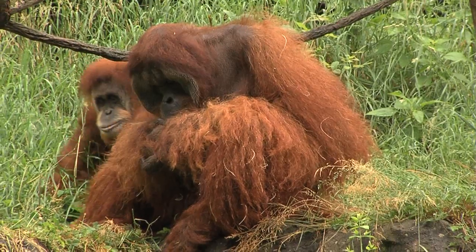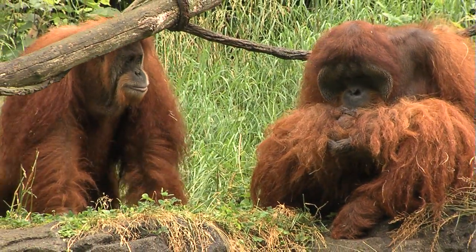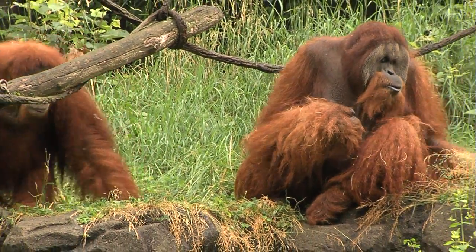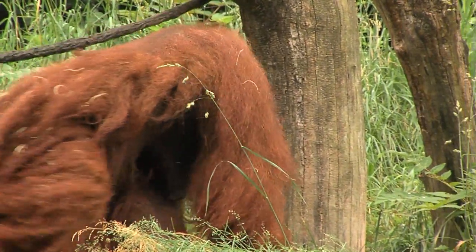You probably know that the Cincinnati Zoo is famous for our great apes, principally our lowland gorillas that we've had and bred forever. But we also have an amazing exhibit of orangutans. Ours are Sumatran orangutans and they are even more endangered than gorillas. They live in the rainforests on the island of Sumatra.